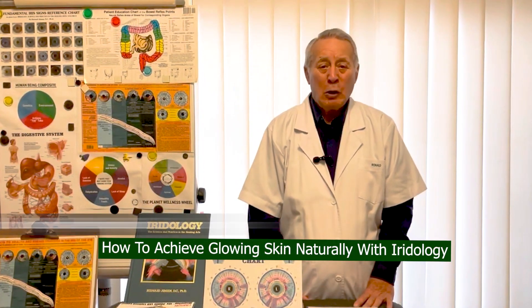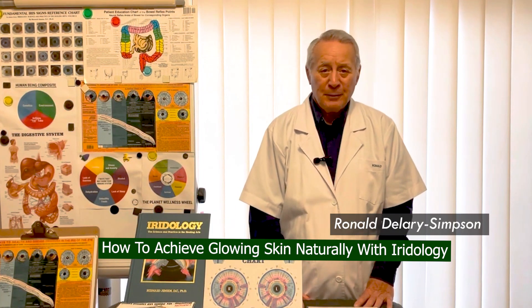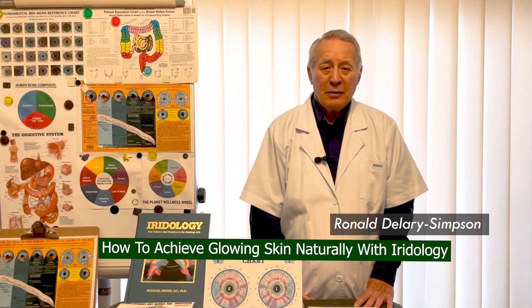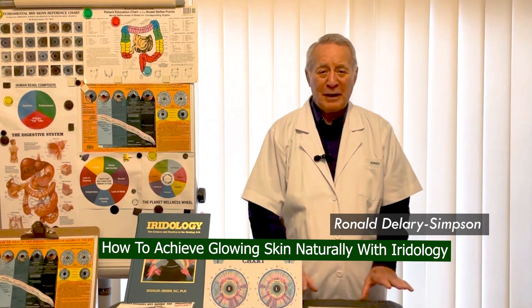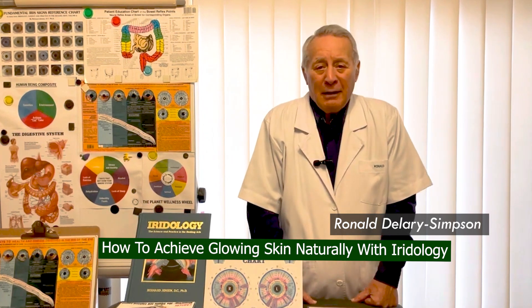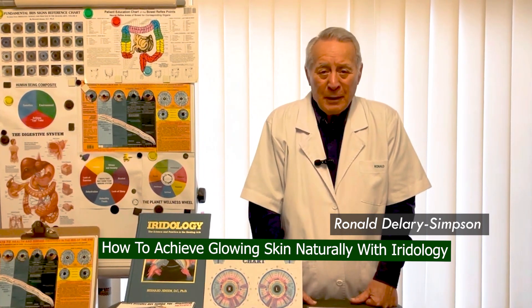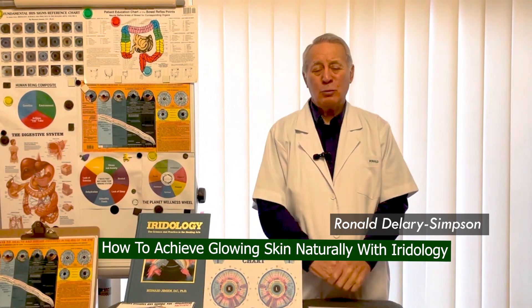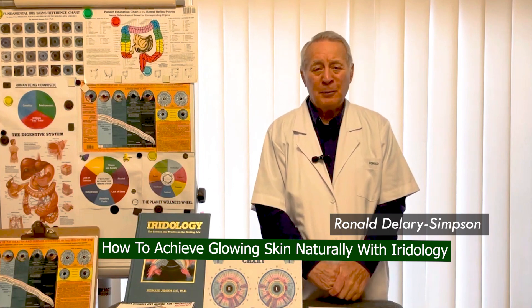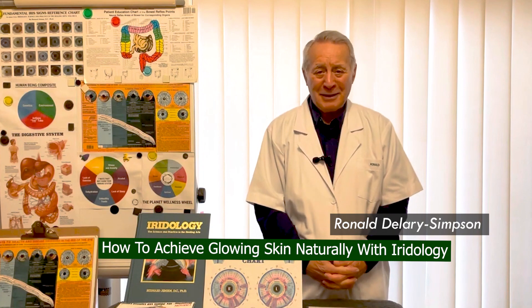How to achieve glowing skin naturally with Aridology. At this time of year, when people are eating all the fatty foods and all the wrong foods — not enough fruits, not enough vegetables, but eating a lot of junk food — the skin within a few weeks will turn quite sallow and will not be as glowing as it normally is, like in summer when you're eating better.